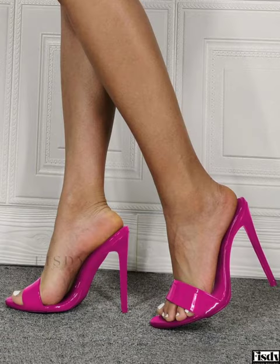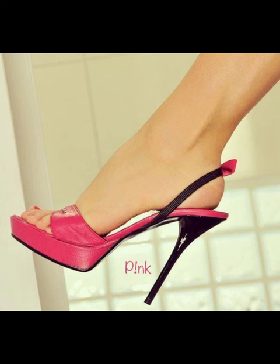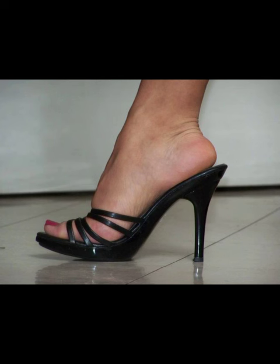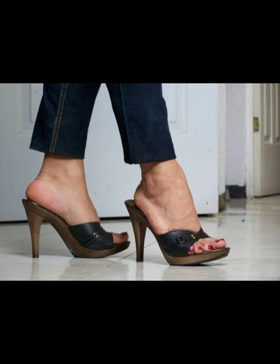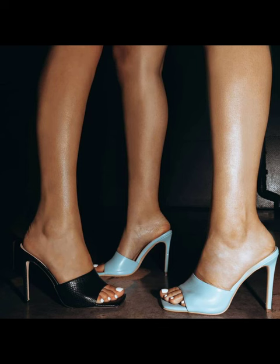Mule heels are known for being stylish and easy to slip on and off. You can pair them with dresses, skirts, jeans, or any outfit you want to add a touch of elegance to. Some people find them comfortable to wear for long periods, while others may find discomfort, especially if the heel is too high and the shoe does not provide enough support.